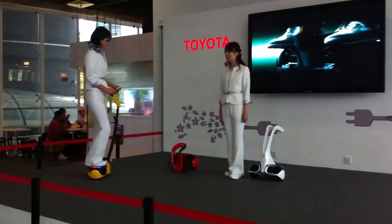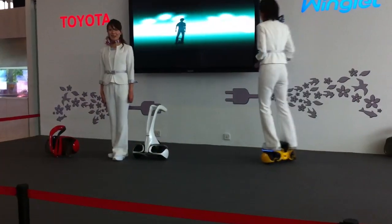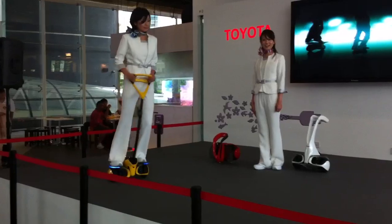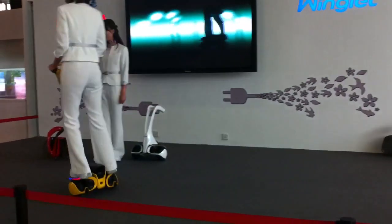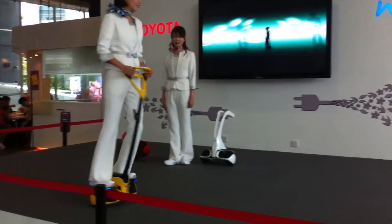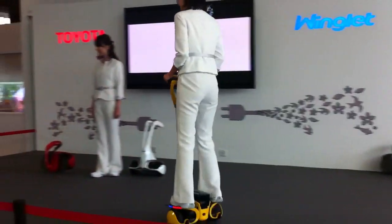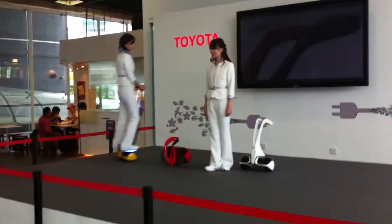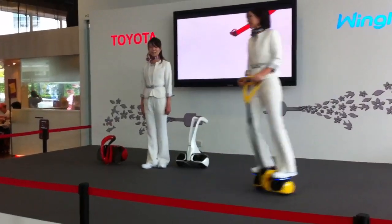Use the Winklet to commute from the station to your school or office. Imagine a free mobile future like this. Toyota will continue developing personal mobility vehicles that can be used in a human-friendly living environment to offer people a more active lifestyle.